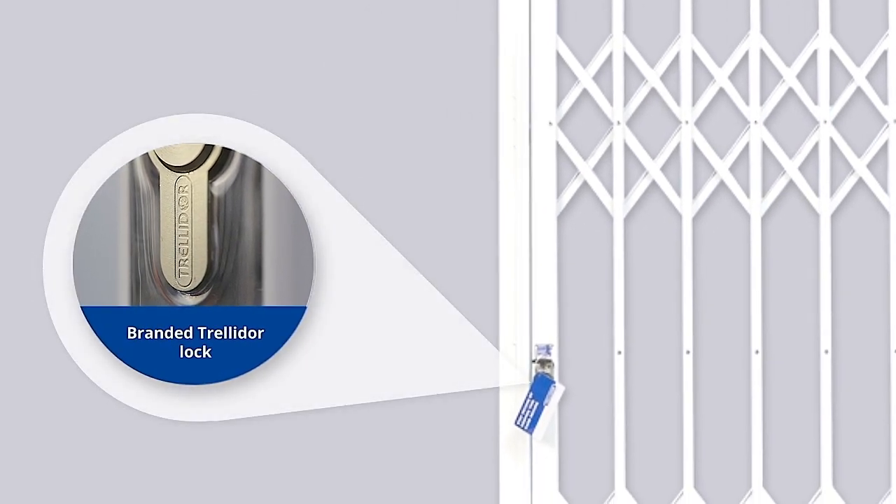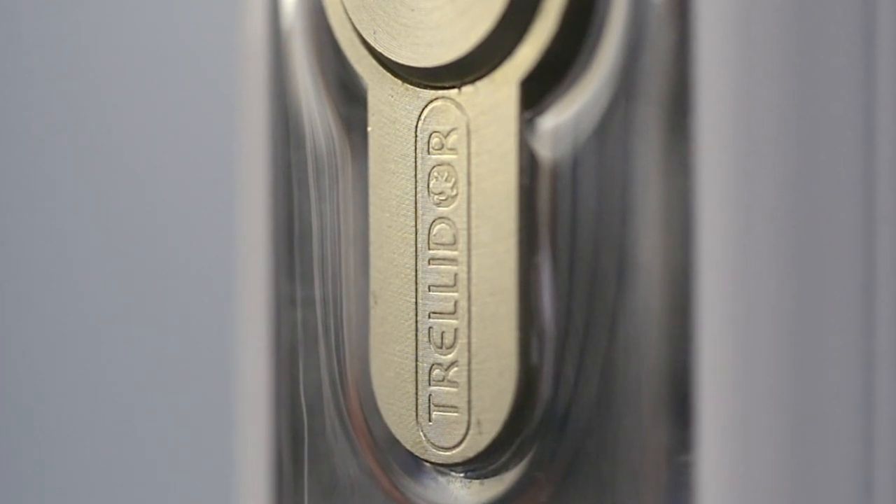The second feature is that our unique patented lock is branded. The name Trellidor is etched into the lock cylinder.